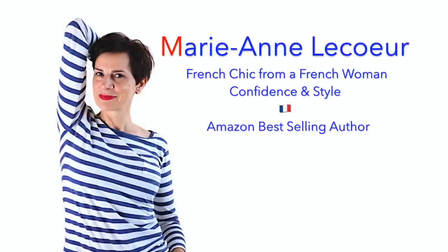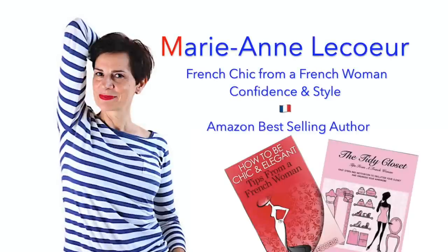Bonjour Frenchic Ladies! Today in this video, a little treat for you. I will show you two beautiful quintessentially French pieces. If you are new to my channel, a big welcome to you. Please subscribe and click on the little bell to receive notifications. If you enjoy my videos, please share with your many friends. Thank you!